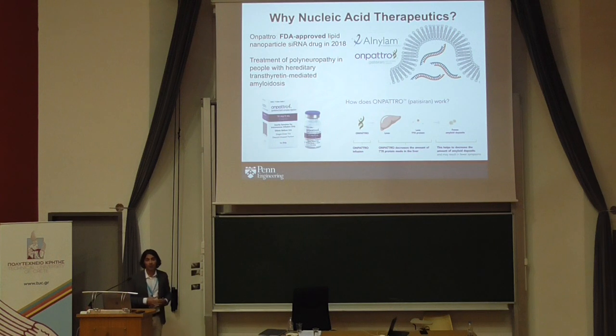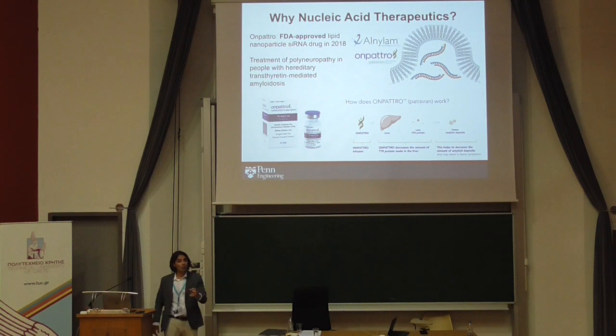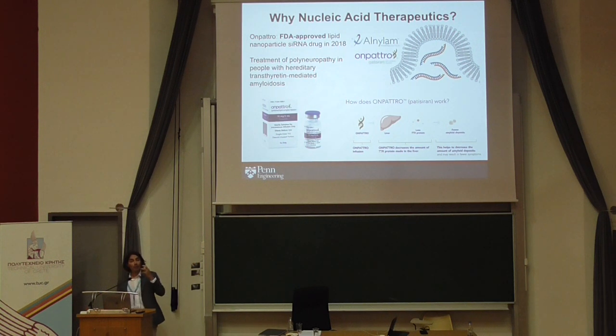Nucleic acid therapeutics are becoming a clinical reality. Just this past year in the United States in 2018, the first lipid nanoparticle RNA drug was approved by Alnylam Pharmaceuticals. This is a lipid nanoparticle containing small interfering siRNA, used for the treatment of polyneuropathy for people with hereditary transthyretin-mediated amyloidosis — delivering a particle that goes into the liver and shuts down production of a protein that contributes to amyloid deposits. This is now FDA approved in the U.S.